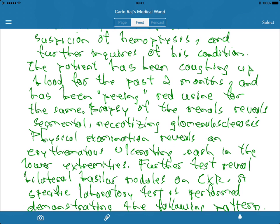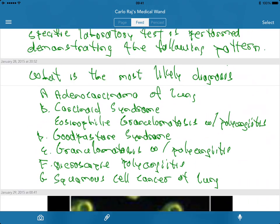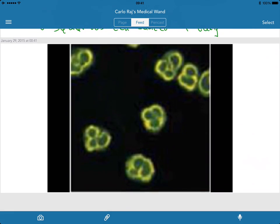Biopsy of the renal reveals segmental necrotizing glomerulosclerosis. Physical examination reveals an erythematous ulcerating rash in the lower extremities. Further testing reveals bilateral basal nodules on chest x-ray. A specific laboratory test is performed demonstrating the following pattern — here is that pattern.